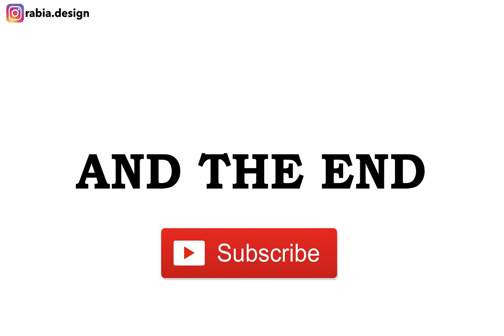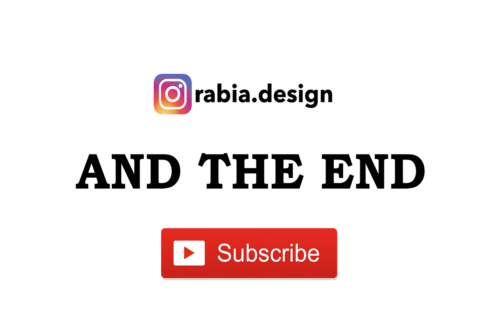Thank you so much for watching this video. Please follow my Instagram, rabia.design, and I will see you guys next time. Thank you.